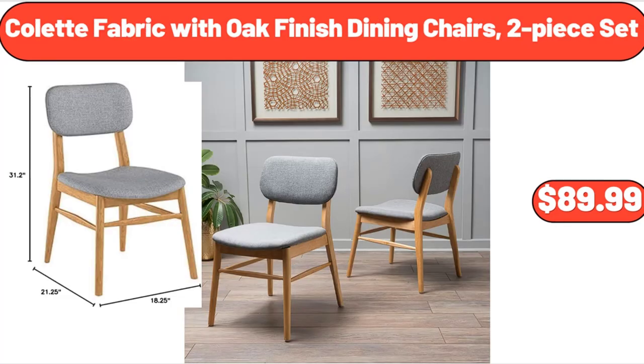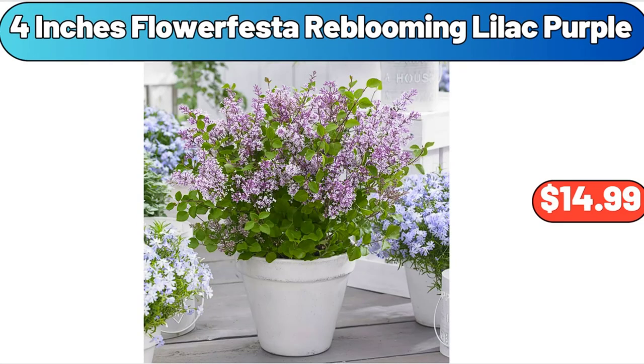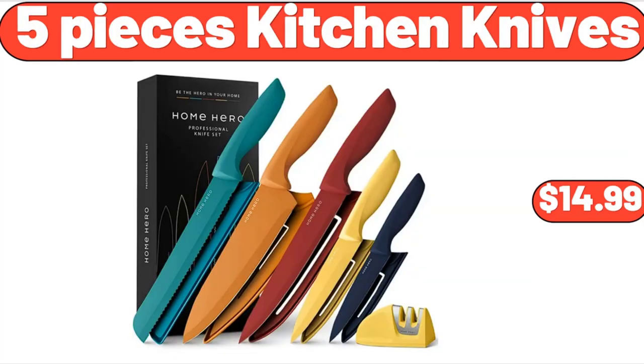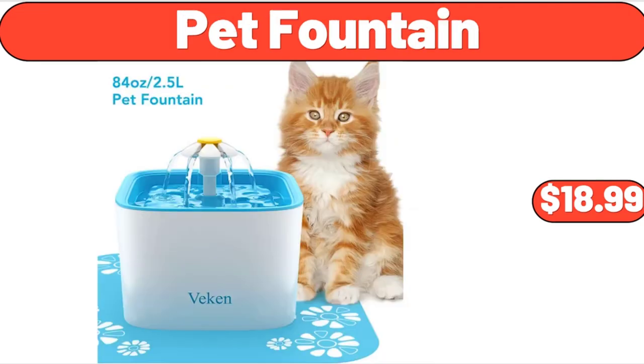Colette Fabric with Oak Finish Dining Chairs, 2-Piece Set, $89.99. Stainless Steel Skillet Sauté Pan, $34.98. 4-Inch Flower Festa Re-Blooming Lilac Purple, $14.99. Inflatable Pool 22-Inch, $49.99. Cast Iron Griddle Press with Signature Handle, $12.67. 5-Piece Kitchen Knives, $14.99. Glavers Drinking Glasses Set of 4, $11.99. Pet Fountain, $18.99.